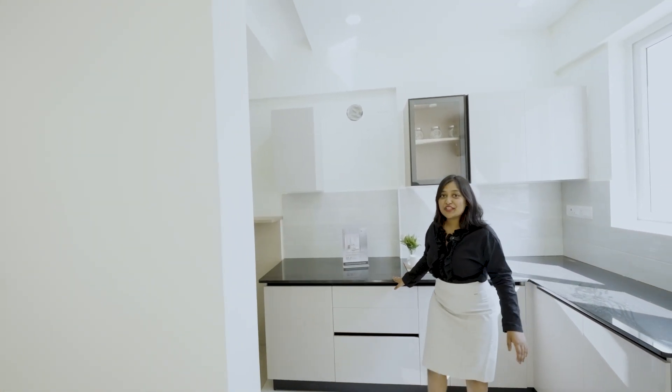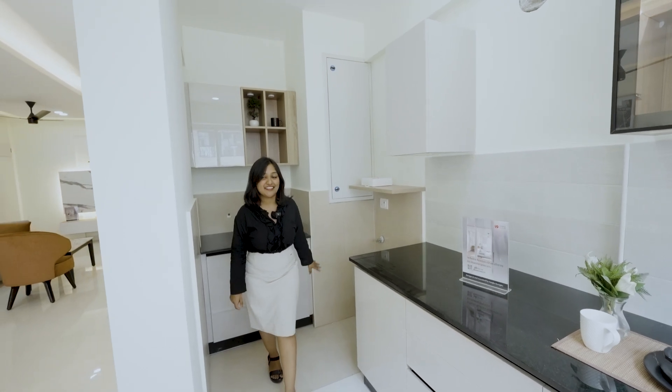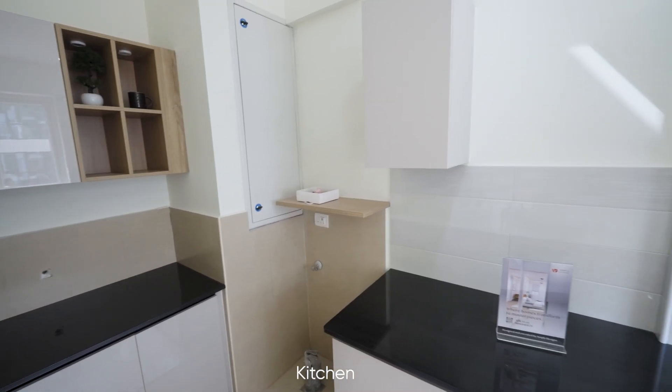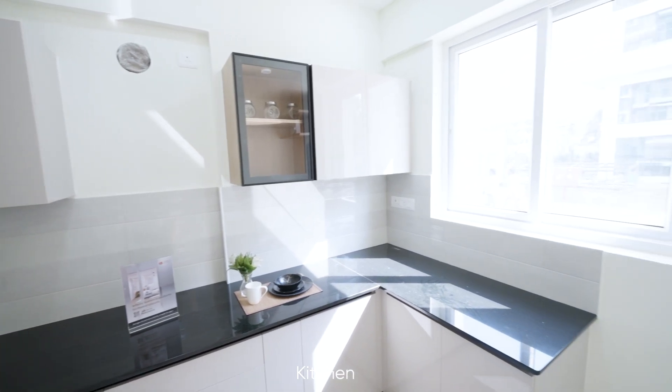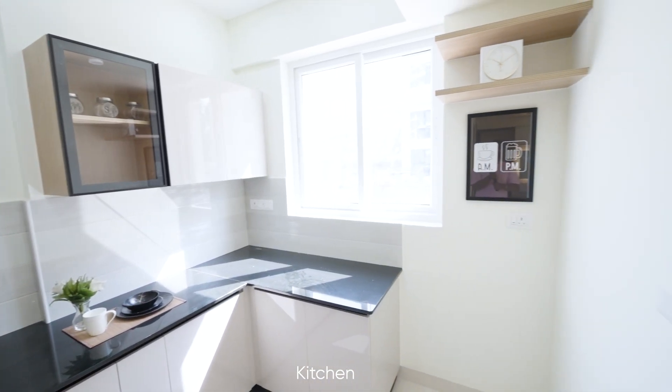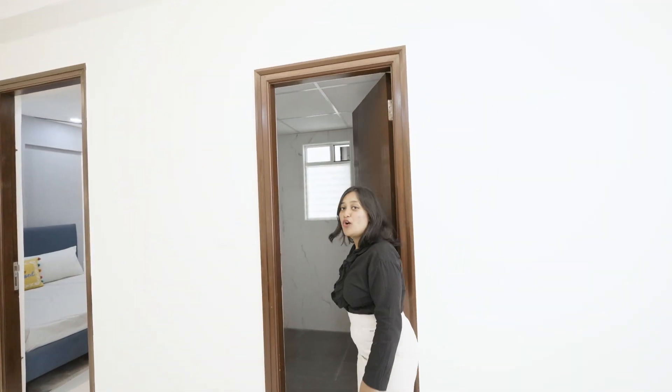Right next to that is the kitchen. I love the kitchen with its beautiful minimalistic design. It also has space for your washing machine and your fridge setup.